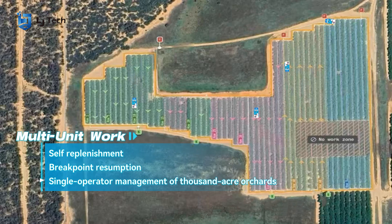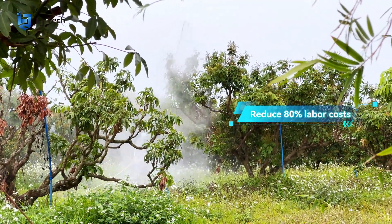This enables single-operator management of 1,000-acre orchards, reducing labor costs by 80%.